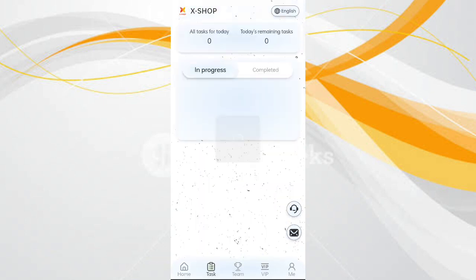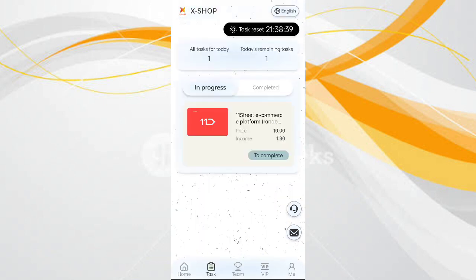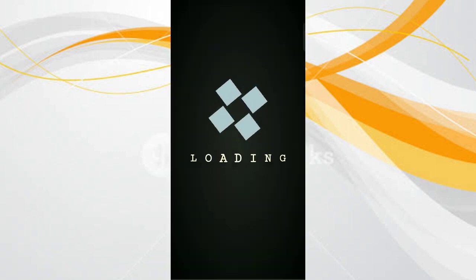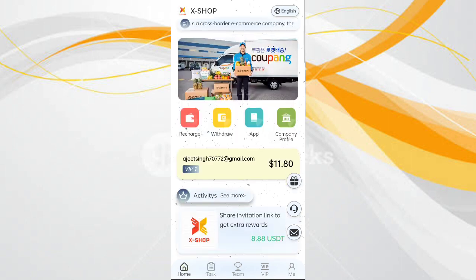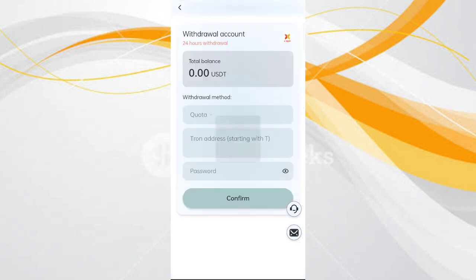You can see on the screen my VIP 1 is now added. Click on VIP 1 and you can see your task. Click on it to complete the task. You can see on the screen my task is successfully completed. Now I will tell you how to get your commission — click on withdrawals.